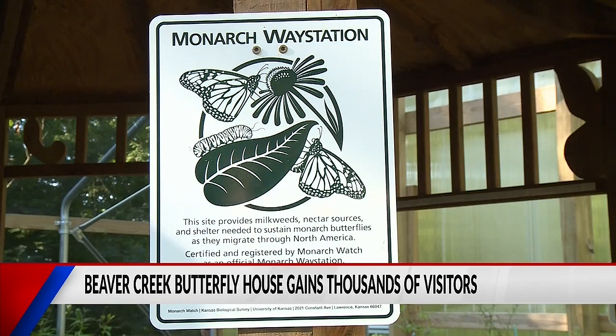We're kind of a hidden gem out here in Fall Creek, Wisconsin, so having folks come out from all areas — whether they're from Wisconsin, other parts of the United States, or even worldwide. We see people internationally come to visit our butterfly house because it's starting to get so much popularity.